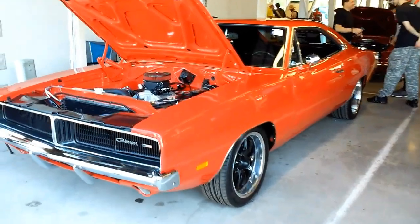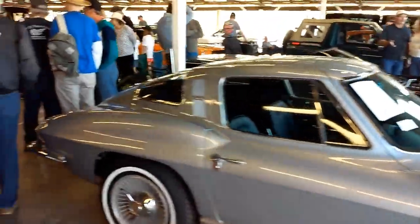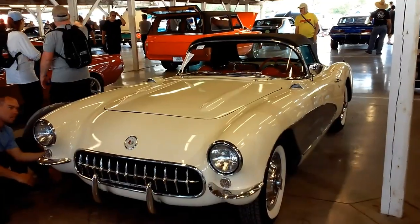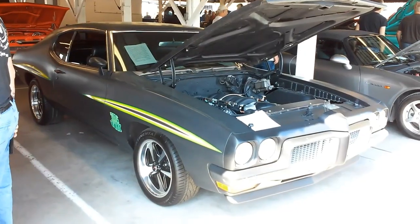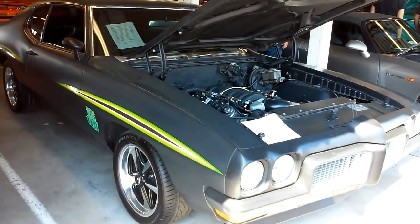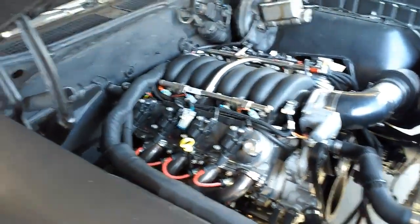1969 Dodge Charger with a Holley Sniper EFI. Nice C2 Vette. 1957 Corvette. 1970 Pontiac Comet with an LS. This is a gem — oh my.